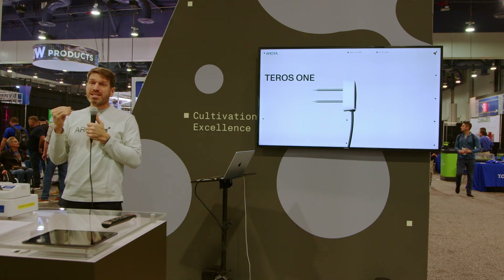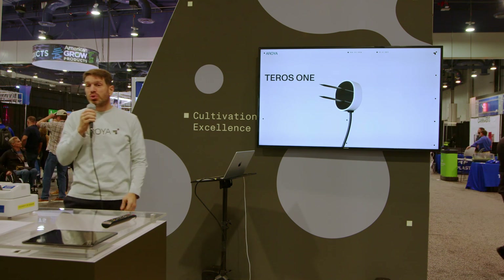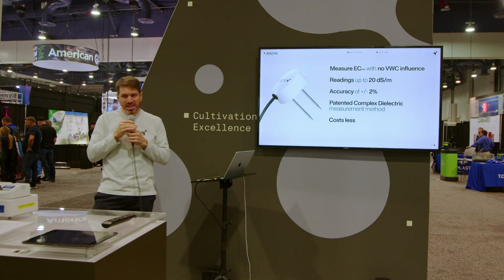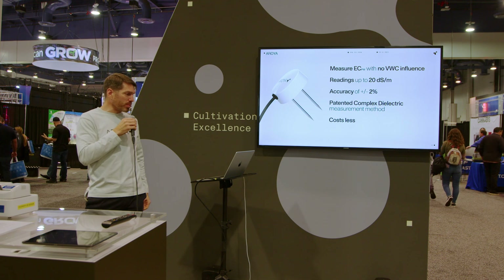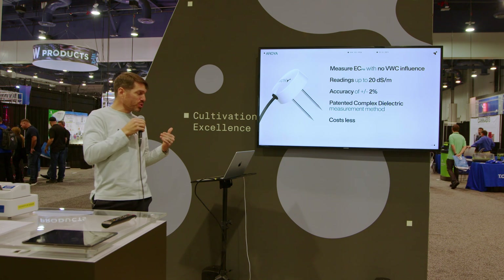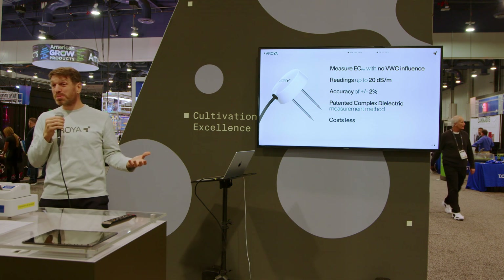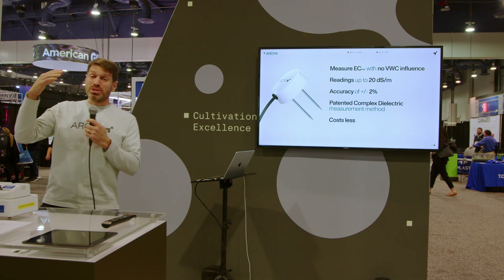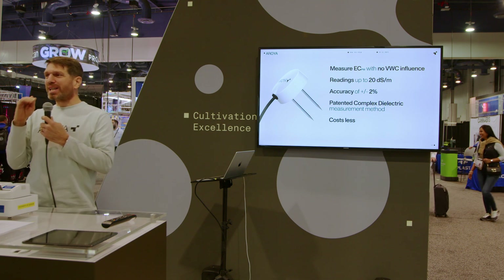That is why we have spent the last seven years developing the next generation of cultivation sensing technology. Today I am proud to introduce the Teros 1. The Teros 1 is the first substrate sensor in the world that can measure pore water EC with no influence from volumetric water content. It can get readings up to 20 deci-siemens per meter with an accuracy of plus or minus 2%, using a method called the complex dielectric — so impressive that we received a U.S. patent on this method last year. The Teros 1 will actually cost you less than the Teros 12.